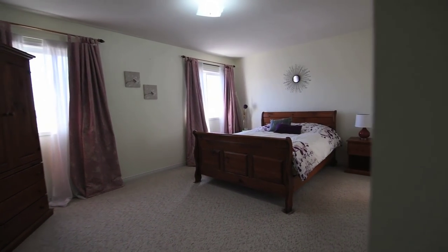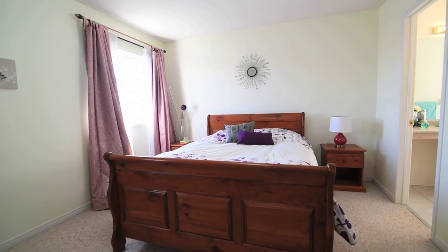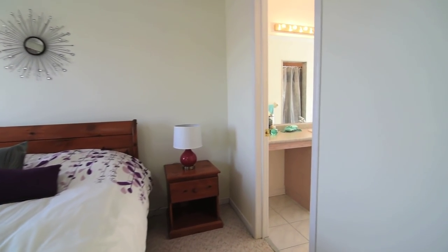The master bedroom is filled with light through its two large windows overlooking the backyard and comes with a spacious walk-in closet to suit storage needs.